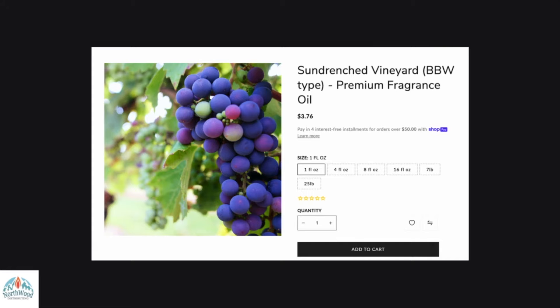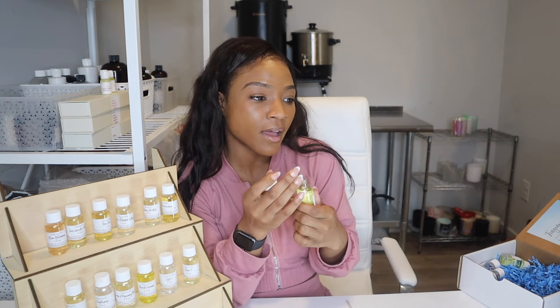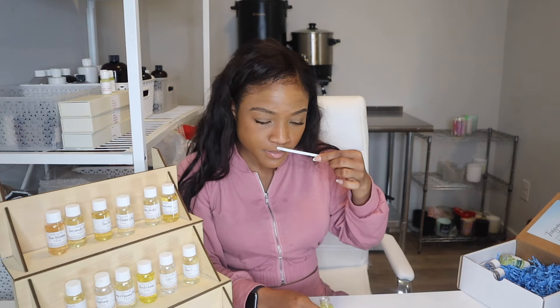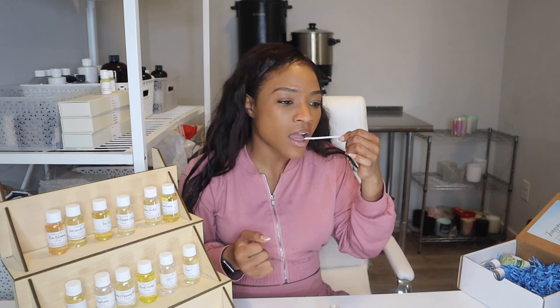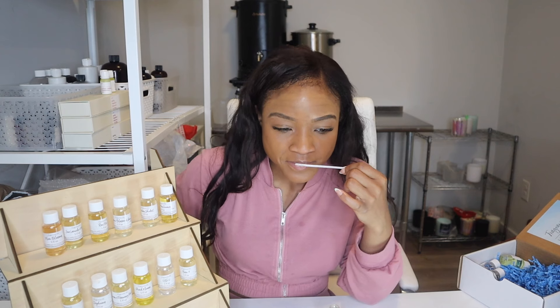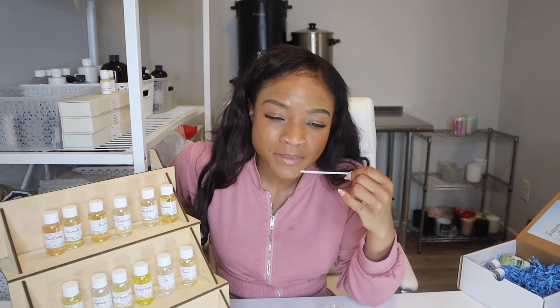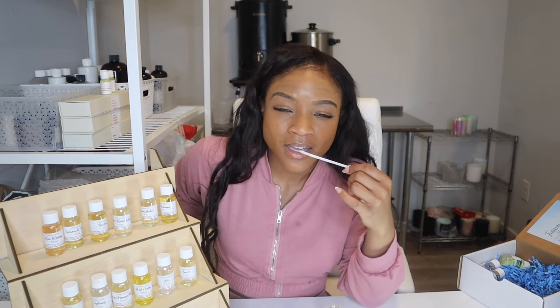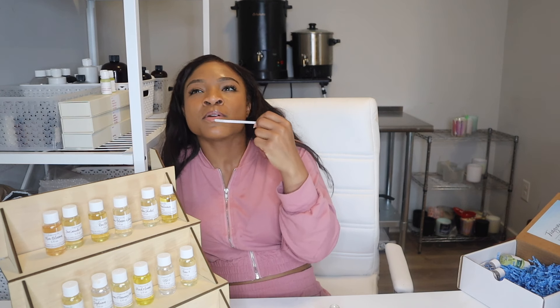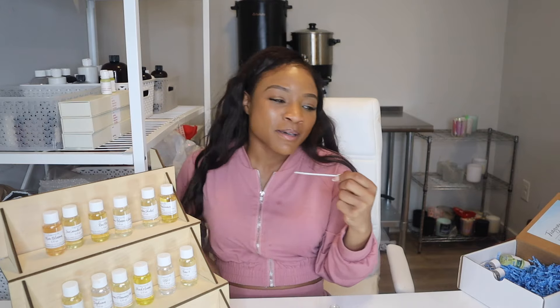Next, we have Sun-Drenched Vineyard Type. It smells like melon off the lid. Oh my god, yes — I'm getting so much melon and green: melon, green, citrus. It almost smells like gum — like extra gum, the pink gum. That's what it smells like. It's a very strong fruit, really like grapefruit. Like a bubble gum.